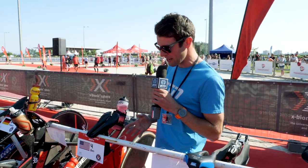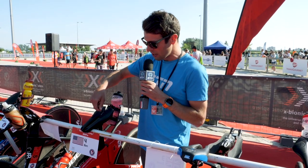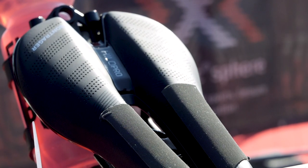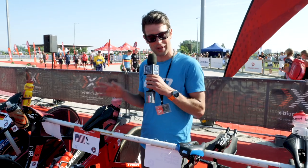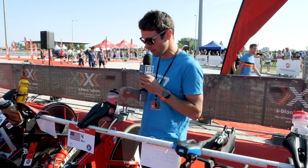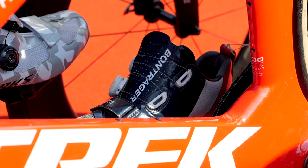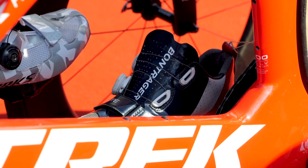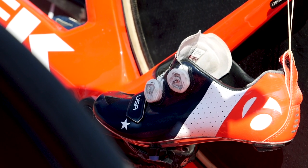Here we have Ben Knute's Trek Speed Concept. We featured this before in a pro bike, but something I've just noticed before the race start is that he's actually got some tape on the saddle. It's like a rubberized texture, which feels quite grippy. Ben wants to stay nice and firmly in place — maybe he struggled with slipping around on the saddle. Just cut to size, stick it on. I'm sure he could just replace it as and when. One other thing: some custom Bontrager bike shoes — Knute on one side, USA on the other, with stars and blue, red, and white colors on there.